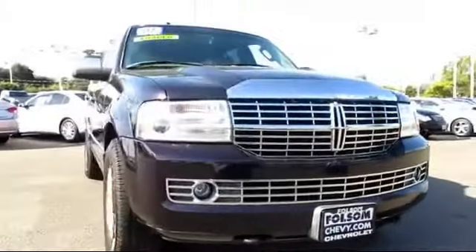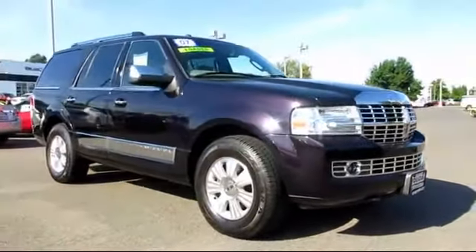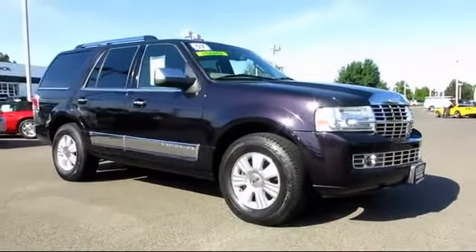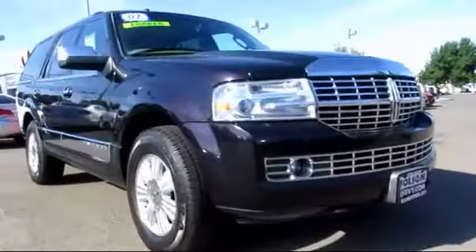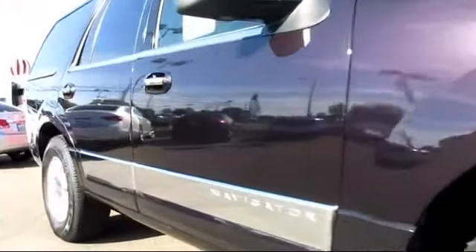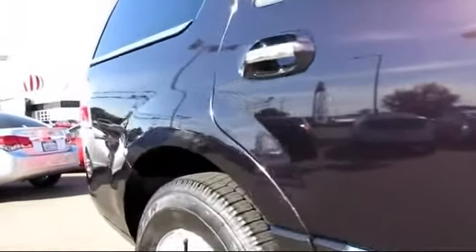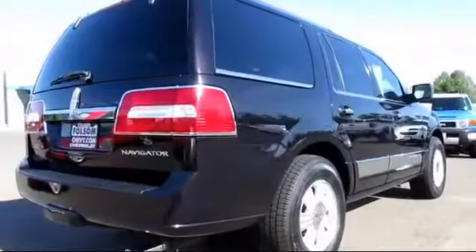And here's another example of a great Folsom Chevy vehicle. It comes equipped with roof rack, running board package, privacy glass, stability control, moon roof, tow package, dual power seats, air conditioning, traction control, power windows, and much more.